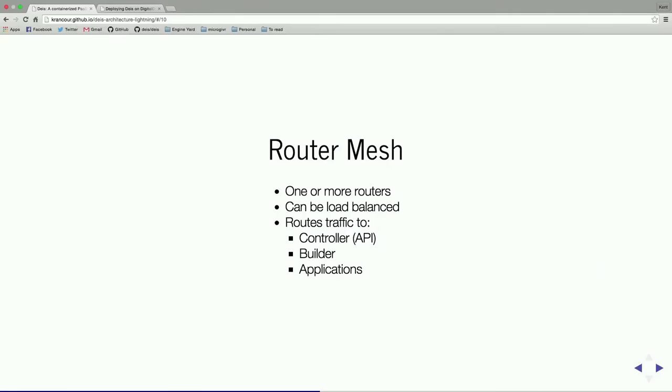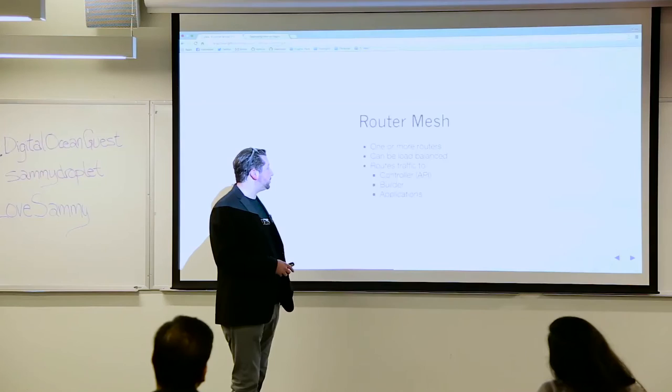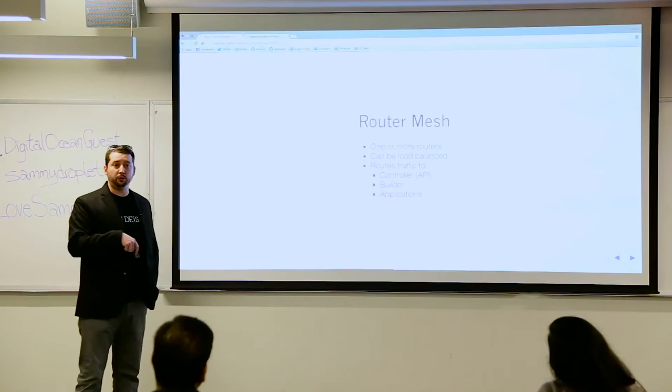The router mesh is composed of one or more routers — you can scale this up or down, by default there are three. Each router is just Nginx, and you can load balance this. You can put a load balancer in front of all the nodes running a router. Typically you'll actually put the load balancer in front of all of your nodes.